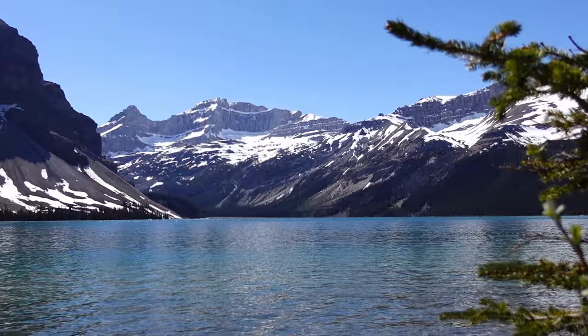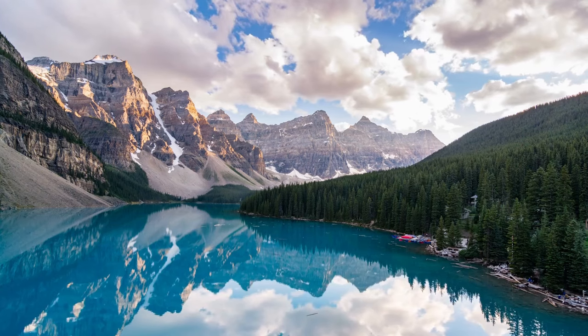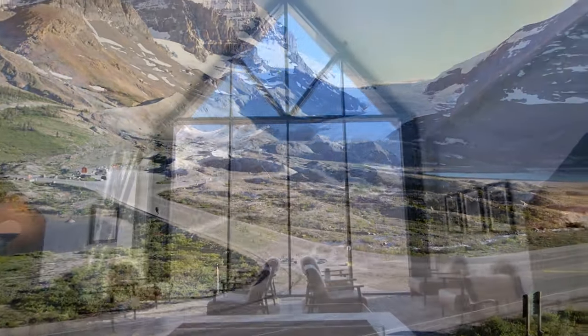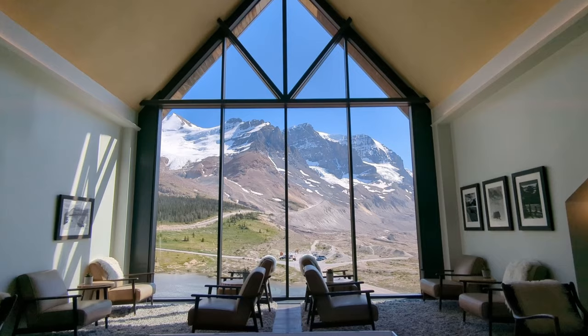If you're planning a trip along the Icefields Parkway, or just want to experience the impressive views, here are the highlights and the top stops to make along the way, including one of the most incredible hotels we've ever stayed at.